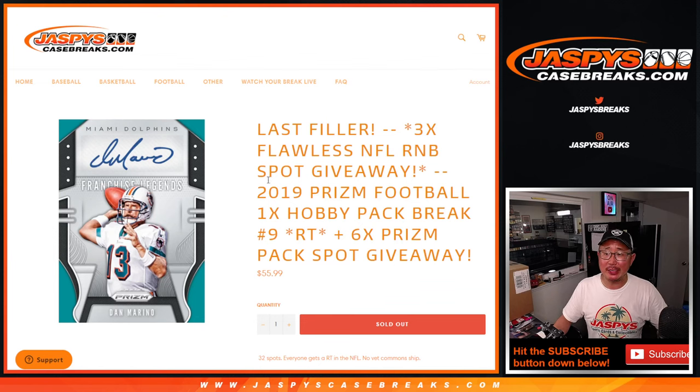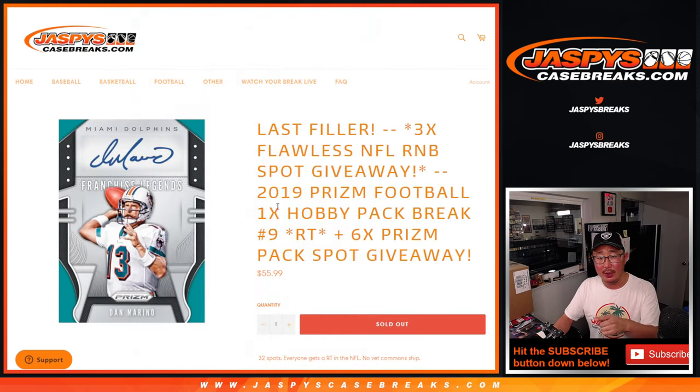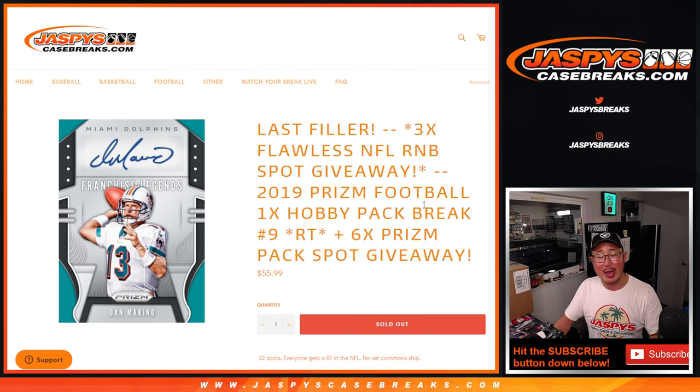Hi everyone, Joe for Jaspi's CaseBreaks.com coming at you with 2019 Panini Prism Football Hobby Pack number 9. Three randomizers happening here: first dice roll, we'll be giving away extra spots in this break, six of them. Then we'll do the pack break itself. And then we'll do a third and final dice roll to give away those final three flawless random number block spots. And this knocks out Pick Your Team 2 coming up in the next video.